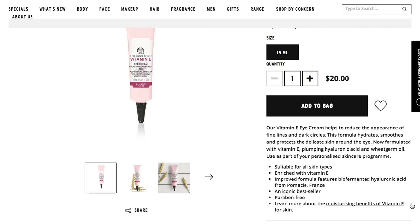The website says the Vitamin E Eye Cream helps reduce the appearance of fine lines and dark circles. The formula hydrates, smooths, and protects the delicate skin around the eyes. It's formulated with vitamin E, plumping hyaluronic acid, and wheat germ oil, and is suitable for all skin types. The improved formula features biofermented hyaluronic acid from that place in France. It's described as an iconic bestseller and is paraben free.